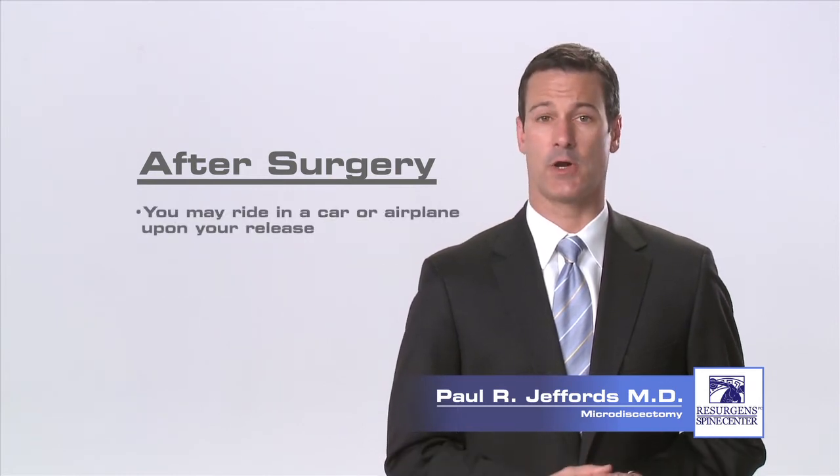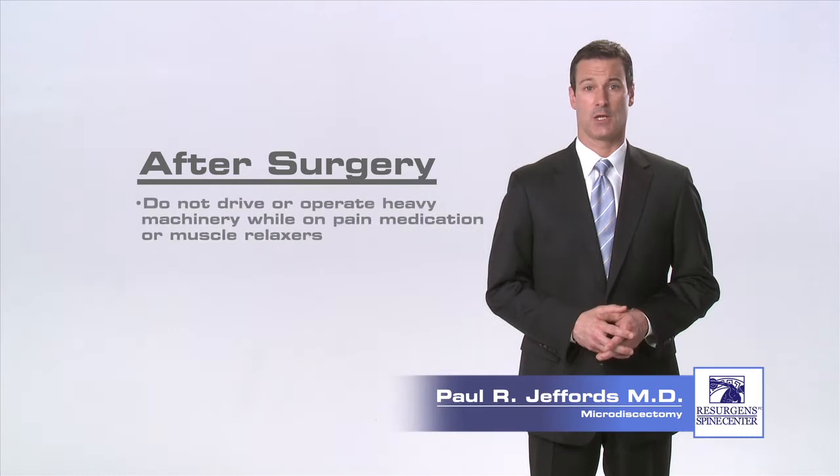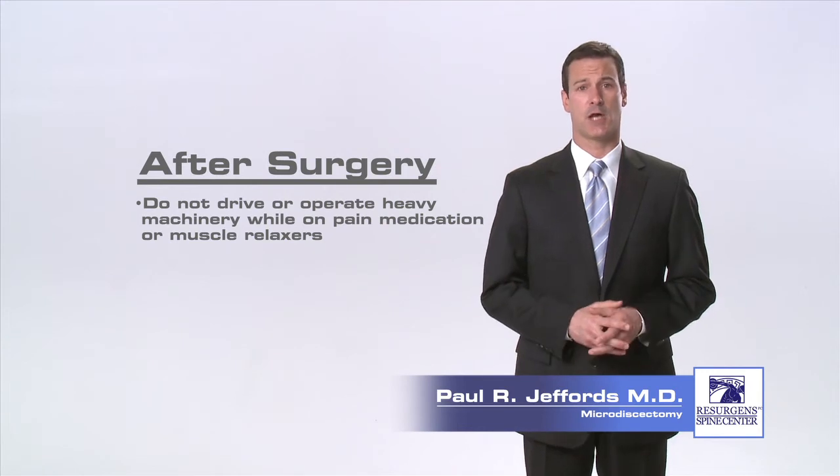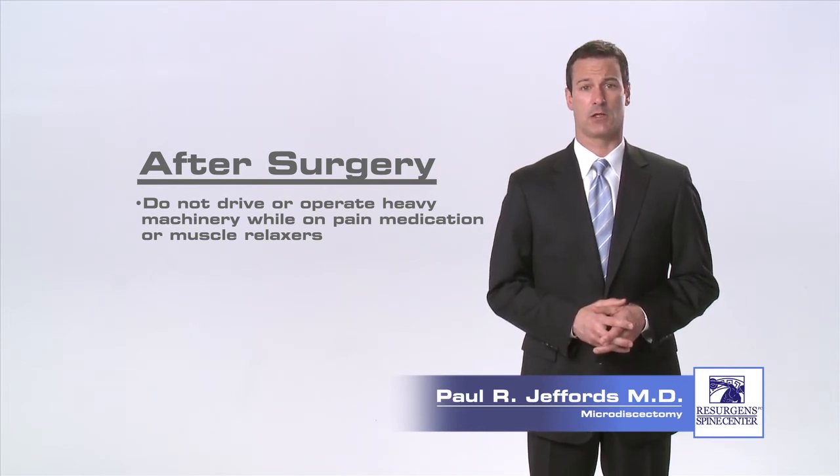You may ride in a car or airplane upon your release. You will be given pain medication and a muscle relaxant to help control post-operative pain and spasms. Please ensure that you do not drive or operate any heavy machinery while on this medication.